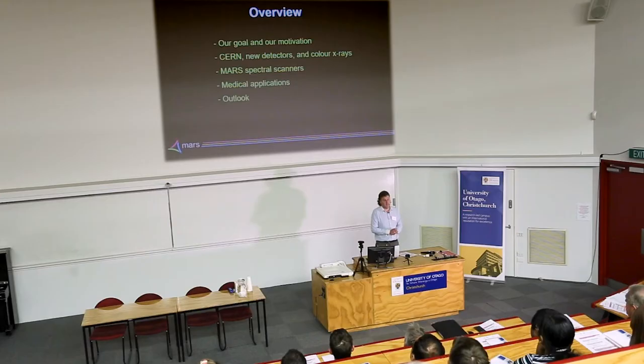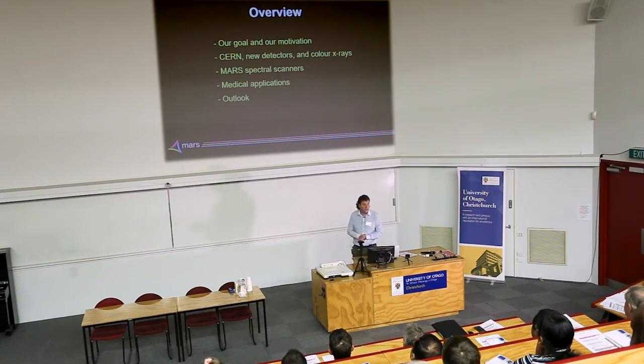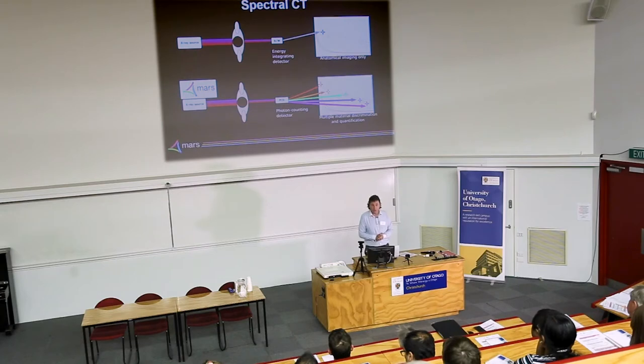My talk is going to start off with our goal and motivation, then I'll talk about CERN's role going back to the 1970s and 80s, new detectors and color x-rays. I'll talk about our scanners and where they're going, look at some of the medical applications, and then have a future outlook of where things might be in the next decade or two.